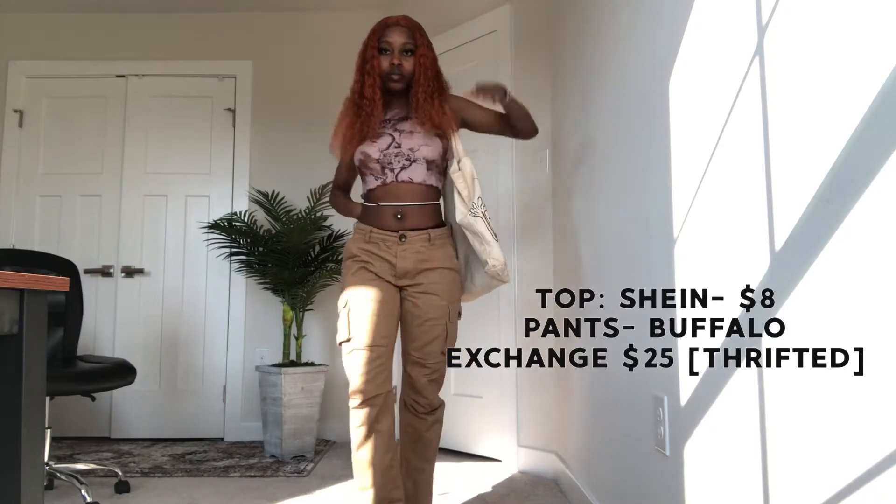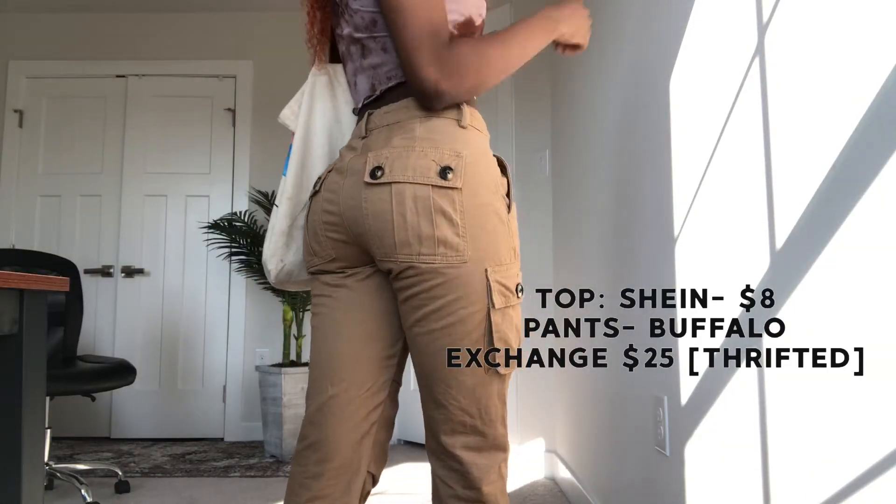Second outfit — I got the top from Shein, it was like eight dollars, and these pants were like 25 dollars from Buffalo Exchange in downtown Philly on Chestnut Street. In this outfit I look like a knight.